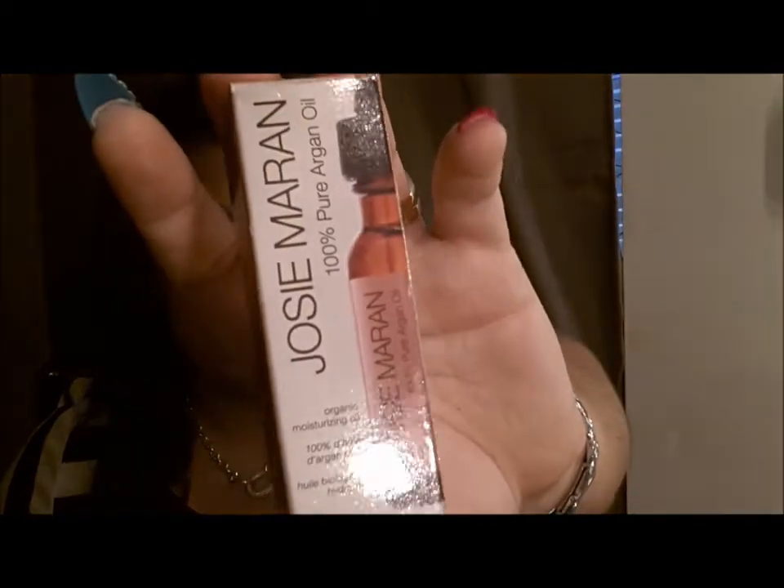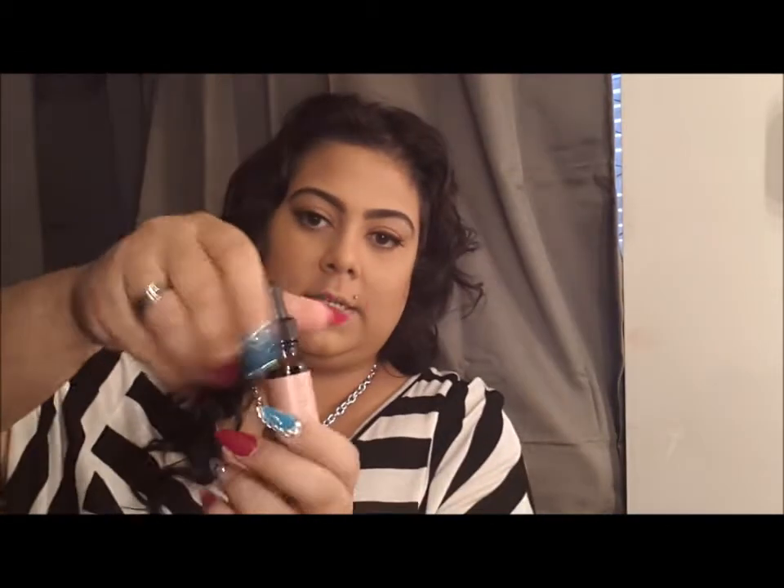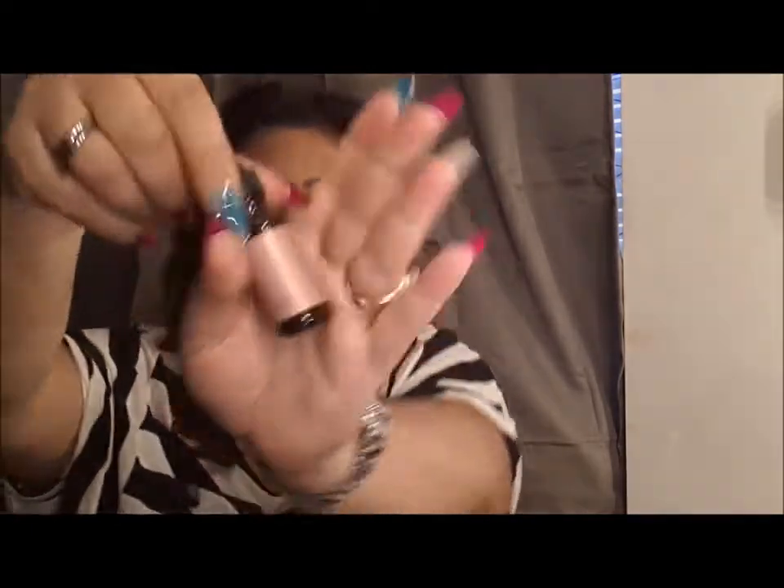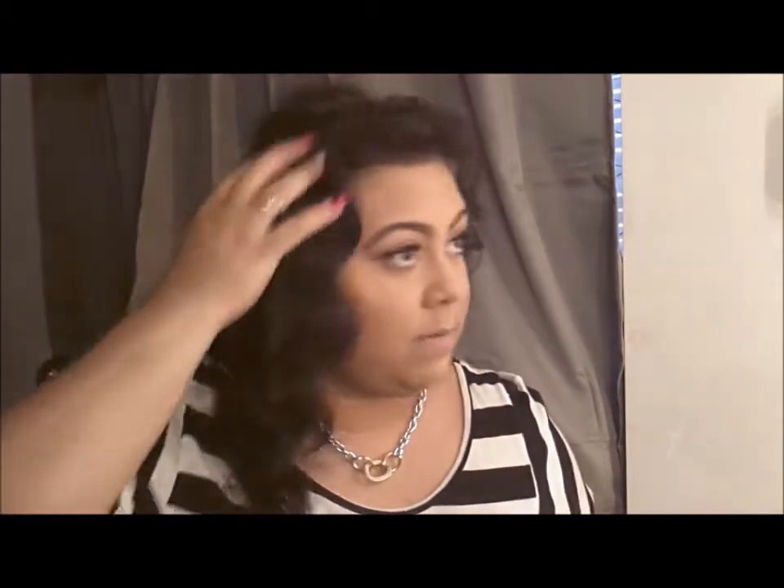I got the Jules de Marron Pure Argan Oil, and this was $14. You can use it for everything — as your daily moisturizer, to treat split ends, to condition cuticles, as a body moisturizer, to soothe rough patches on elbows, knees, or feet, or even as a bath oil. It comes with a little tube with a dropper, so you don't get that much product for $14, but all you need is just a few drops. For your hair you need at least four drops depending on how long and thick it is, and it keeps the shine and moisture in, which I really need because my hair is dry.